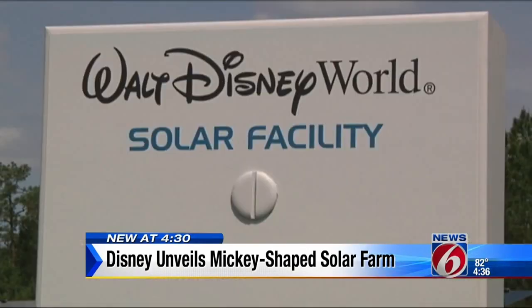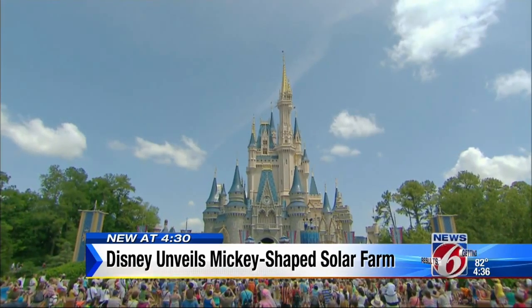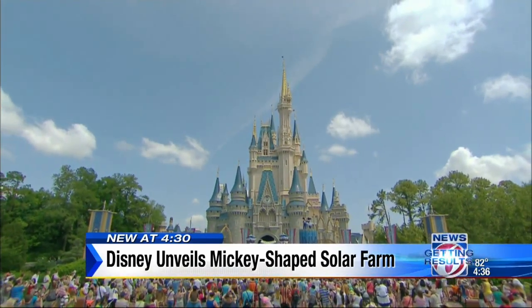Disney is leasing the land to Duke Energy, who will then sell the solar power to Reading Creek Improvement District, who will then sell it to its customers. The customers are the customers of the Walt Disney World Resorts, so that will be spread to all of our magical experiences for our guests for years to come.